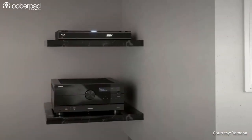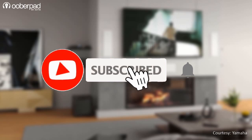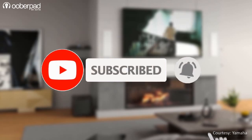Before we find out what these new AV receivers have to offer, please subscribe to our channel and hit the bell icon to get notified every time we post a new video. Now let's dig in.